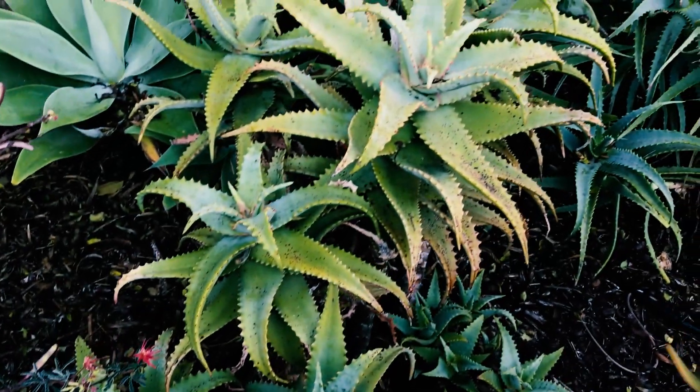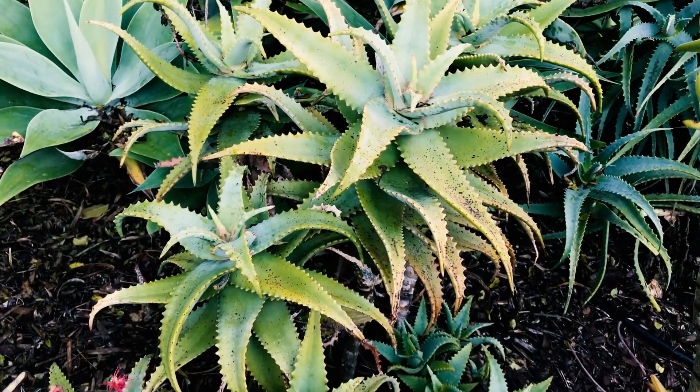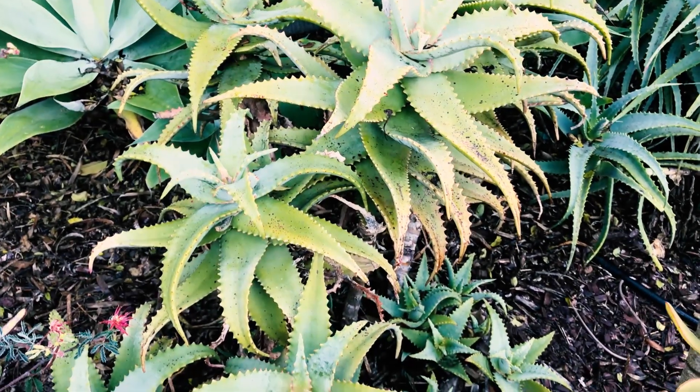This is one of my favorites — if you've seen our other video, it's red in the summer but in the winter it's green. And this is Mount Elgon aloe.